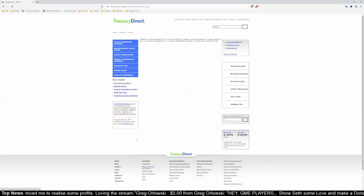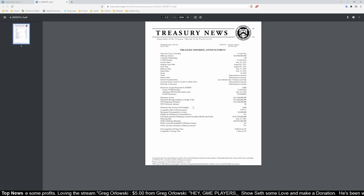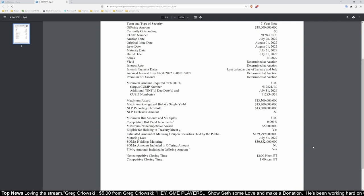Next is treasurydirect.gov, and the key thing you want from this website is the auction schedule. This is when the Treasury Department will issue new treasuries to the market — in other words, that's where supply comes from, so we definitely want to keep track of that. On the website we can see all the details about the next auction, not just the auction time but the amount of treasuries that they'll actually be auctioning out. It's a key regular market event that many traders forget about, and they can lead to really good trades.